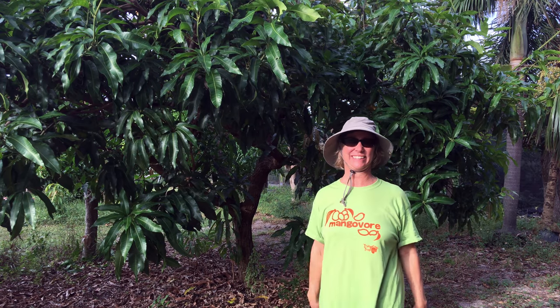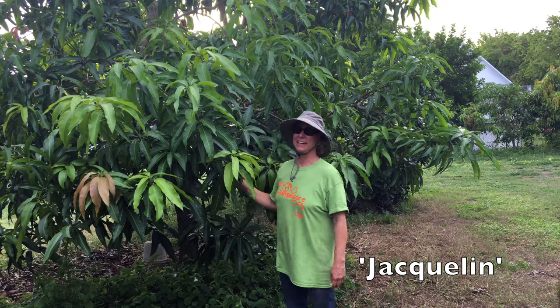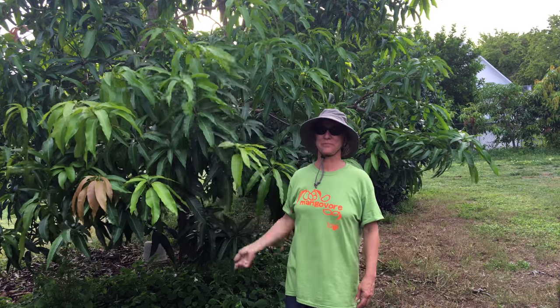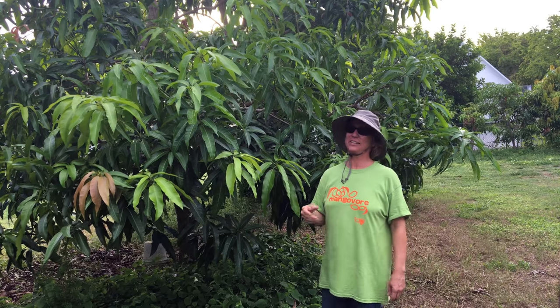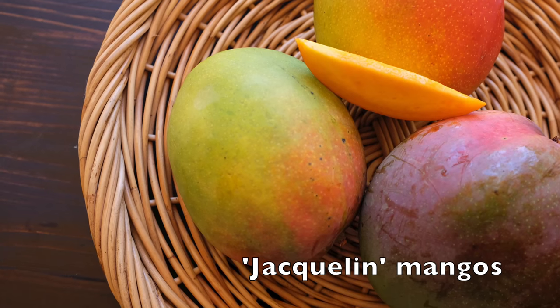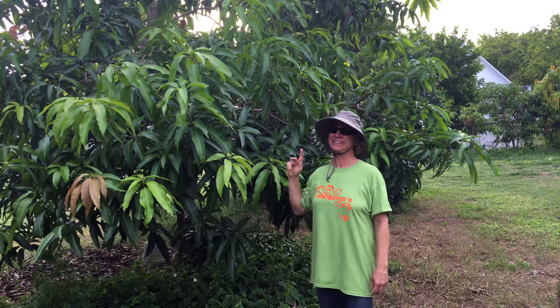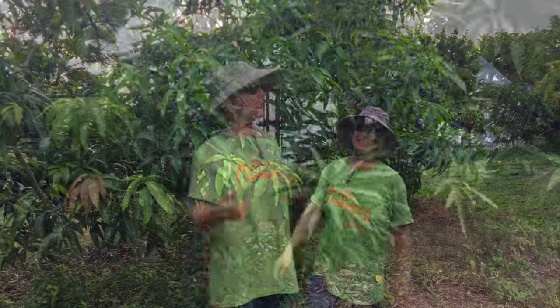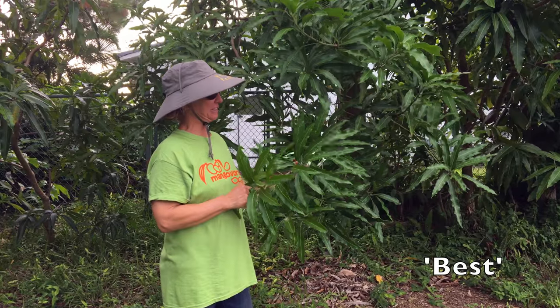Jacqueline is also on my list. It's a great mango, a cross between Bombay and Haden, and just has a real rich flavor with a nice large, colorful fruit. I don't really care about the color — I go for the taste — and this one definitely makes the list.